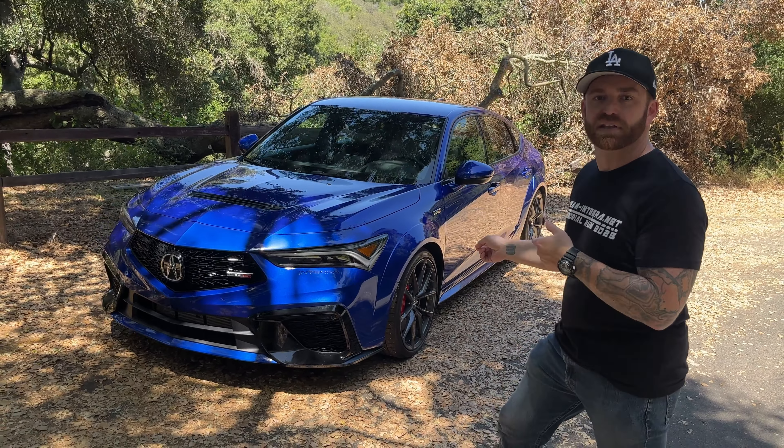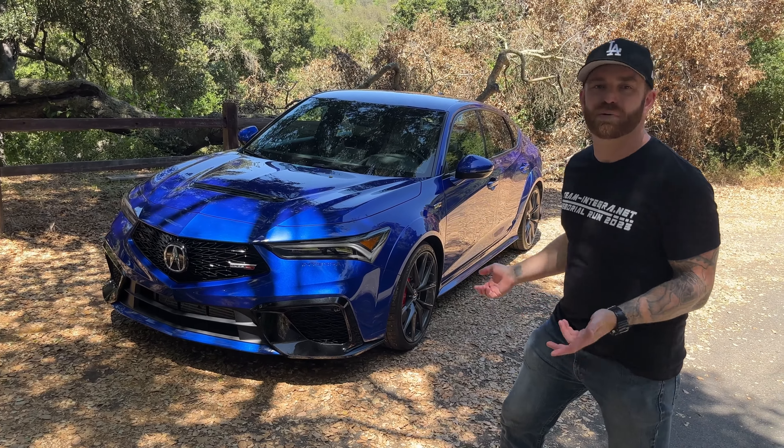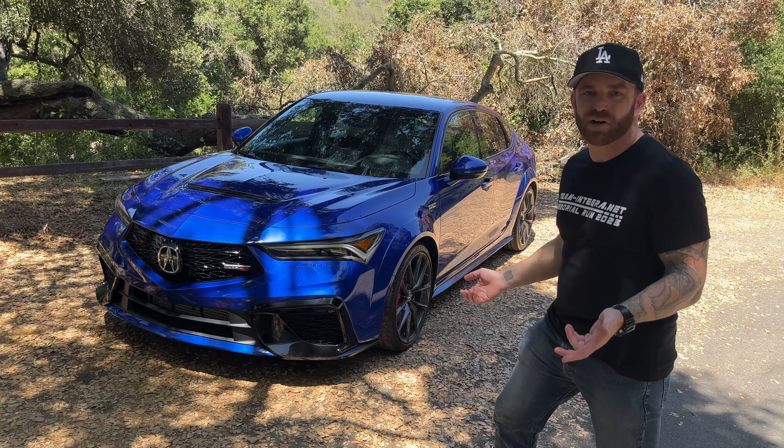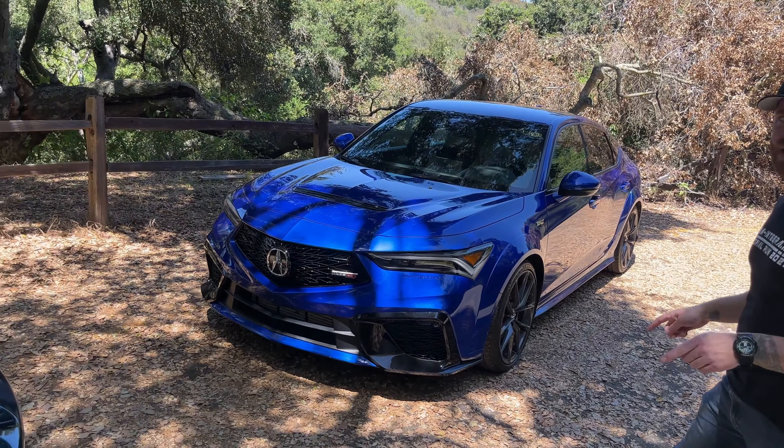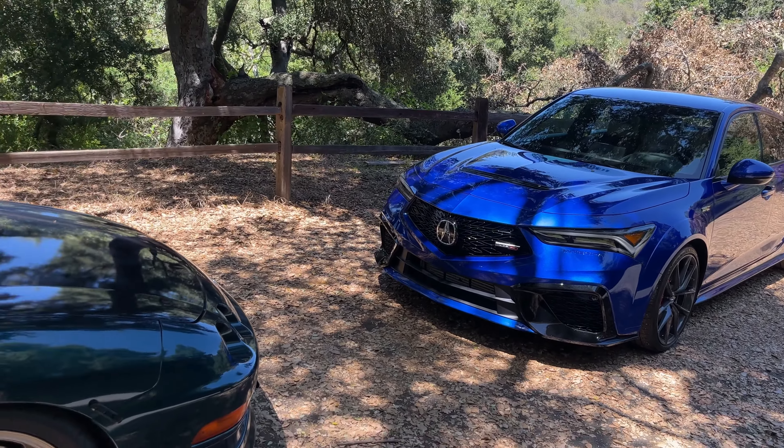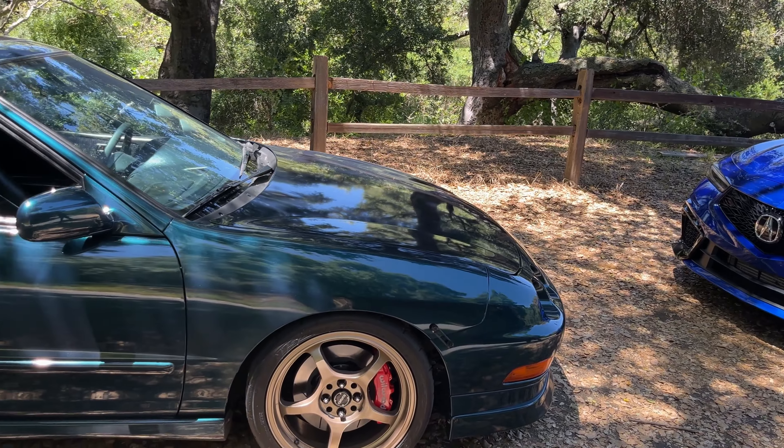There are some really cool color options — not all available every year, but they've had Sonic Blue, SSBP, Dark Violet Pearl, the green, and Milano Red. It seems like Acura gets it — people want cool colors, so they offer it in cool colors.